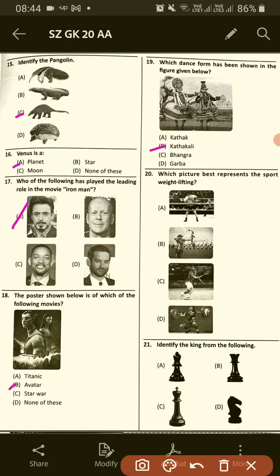Which picture best represents the sport weight lifting? This is weight lifting, option D. Identify the king from the following — this is the king, option C.